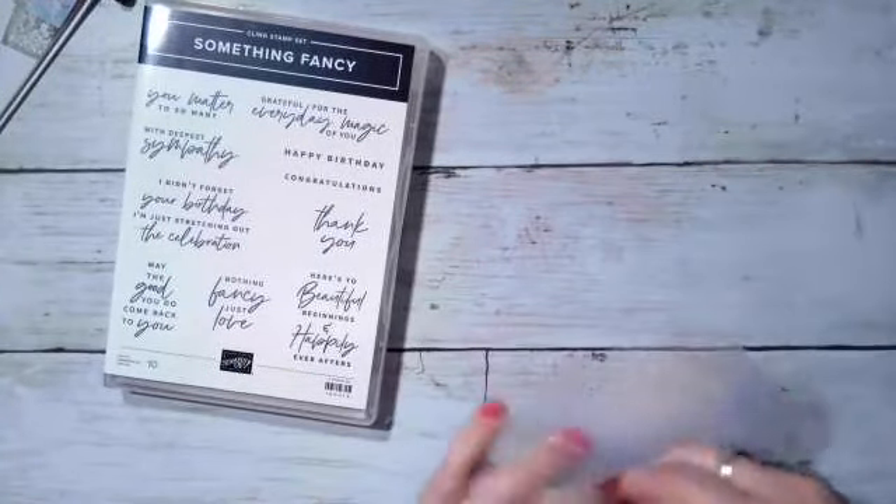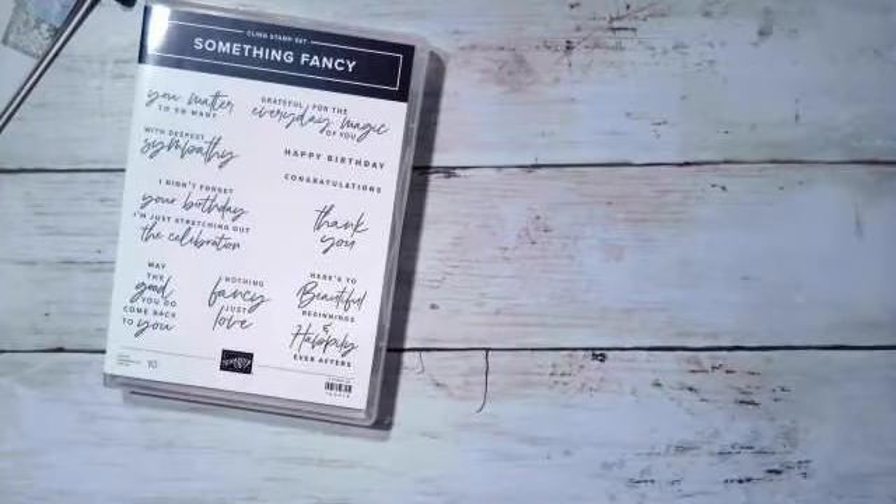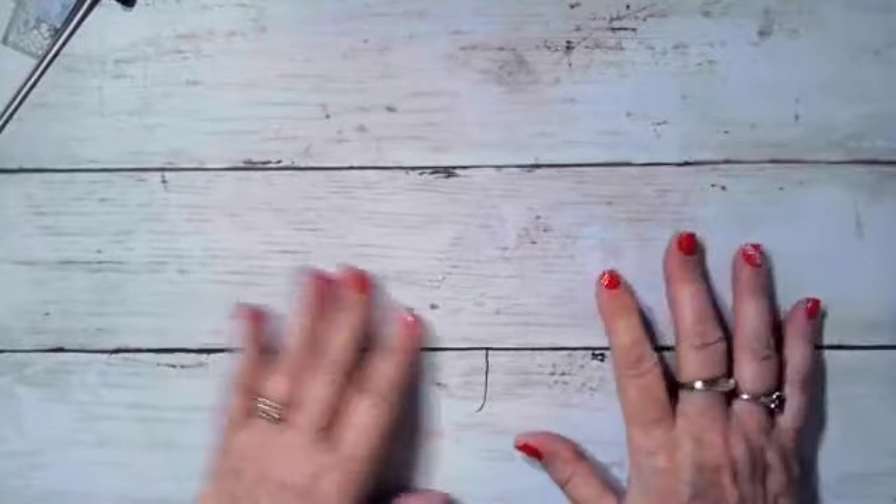So that one, you guys, is called the Fancy Flora suite. I buy the whole thing, but that doesn't mean you have to - you can buy the bits and pieces, or you can buy the whole thing.